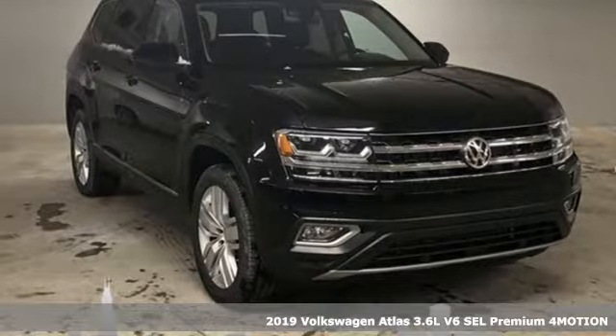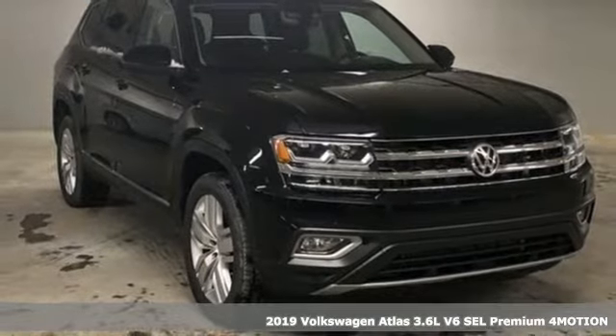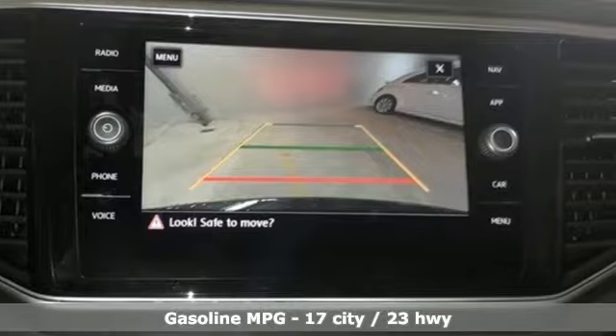Here's a new 2019 Volkswagen Atlas. Volkswagen — performance you'd expect with the precision of German engineering. It comes nicely equipped with features you'll love.